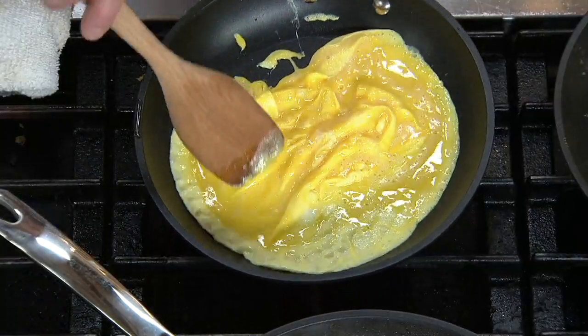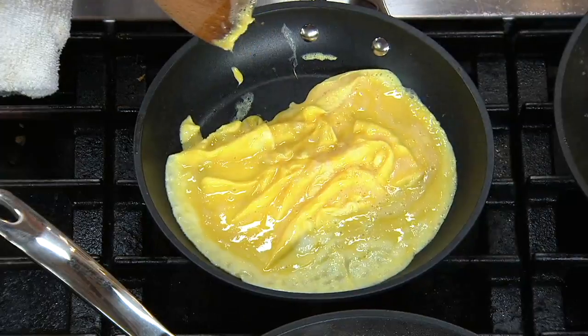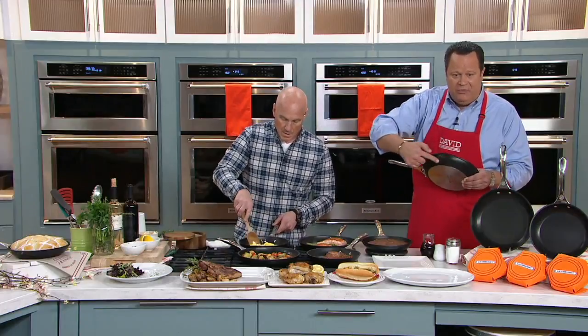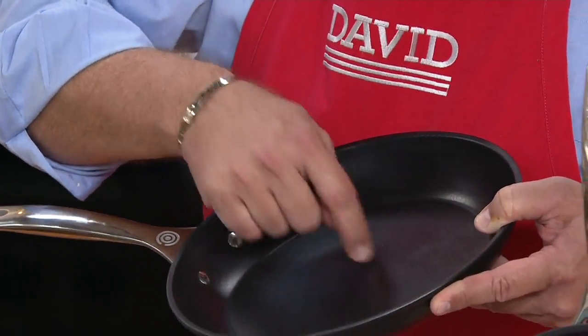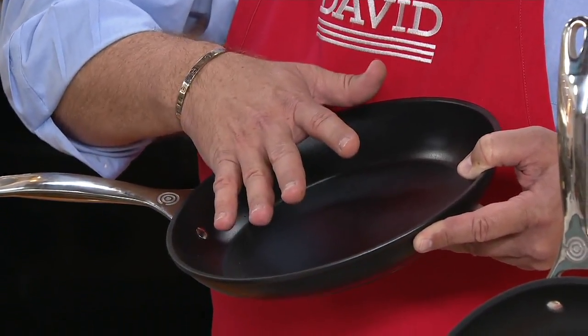That nonstick on the outside is so important — if you've ever had a pan boil over, you can discolor the outside of a pan that doesn't have nonstick on the exterior. This has the nonstick on the outside and the inside. You can use metal utensils — you might make a mark, but you're not going to hurt the nonstick. If you want to keep it looking beautiful, use wood, nylon, or silicone.